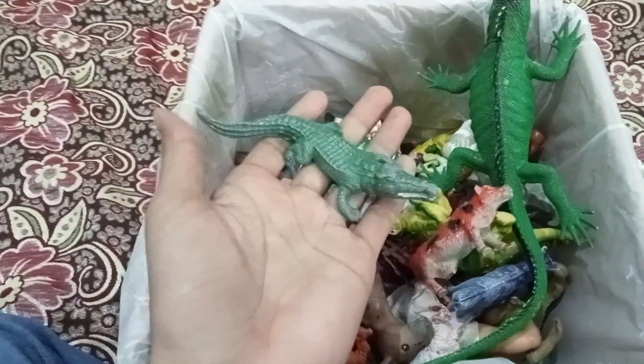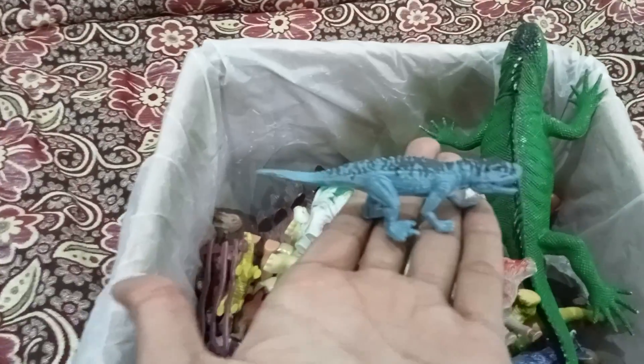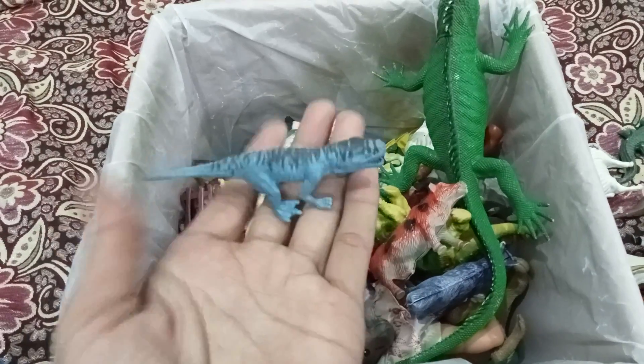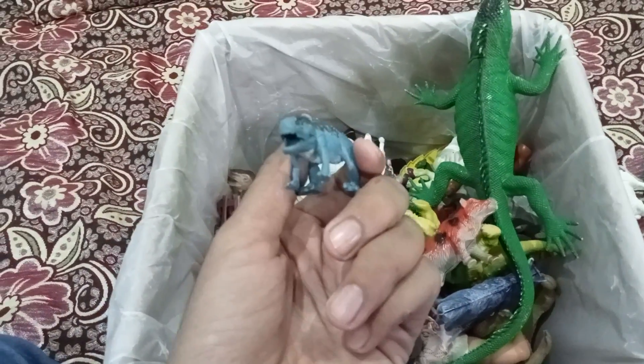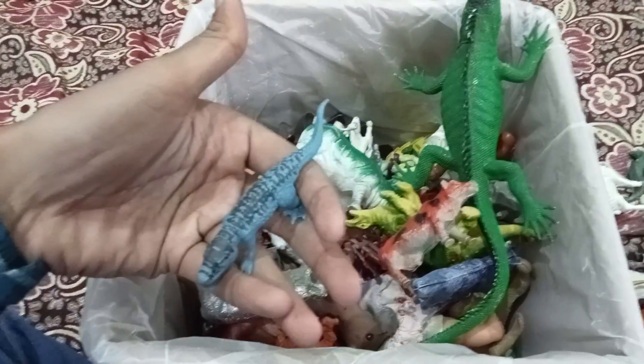Plastic animal — okay, unboxing plastic animal! I have another dinosaur. Oh wow, that's so beautiful man, very nice. In a blue color, blue and black — wow, right?